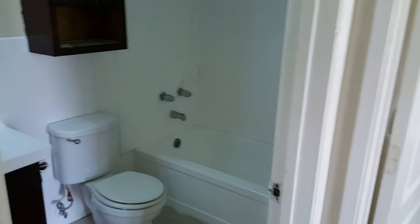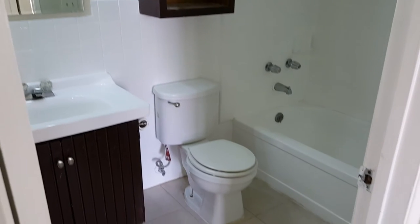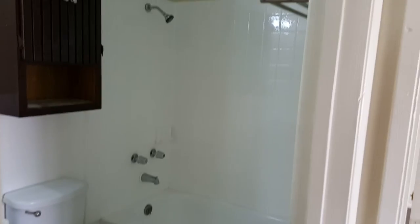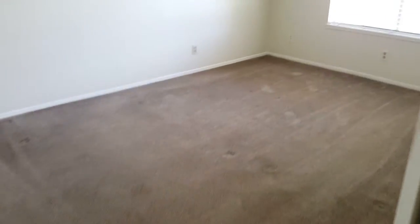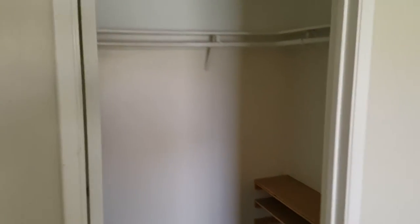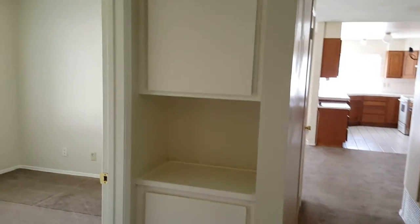Bathroom. The master bedroom with a nice walk-in closet and storage area.